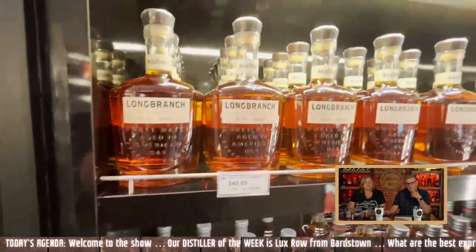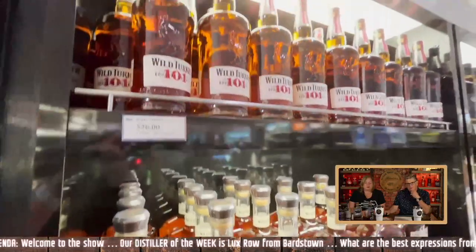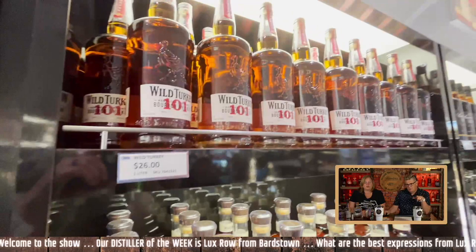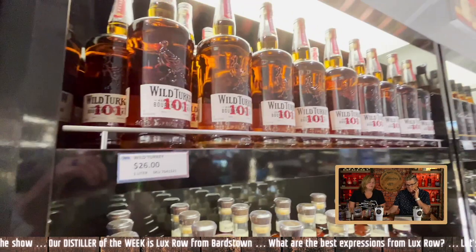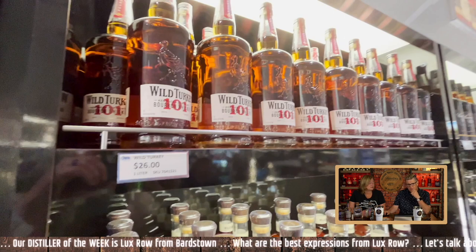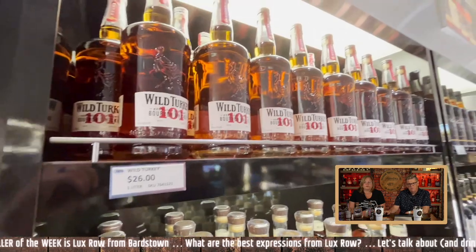Some regular Jim Beam stuff and you're back to the Long Branch at $40. I think that's a fair price — $40 for that. The Wild Turkey 101 and the Maker's 101, those are good. Both of them are very good — $26, that's a great price. And we tanked one of them. It was good.